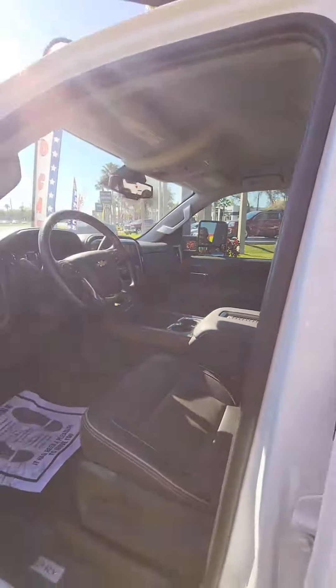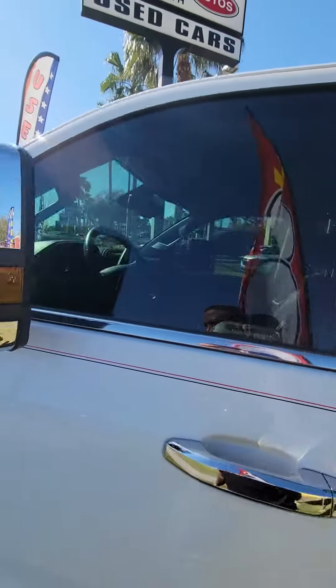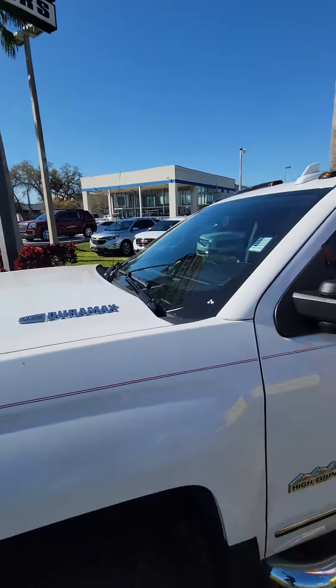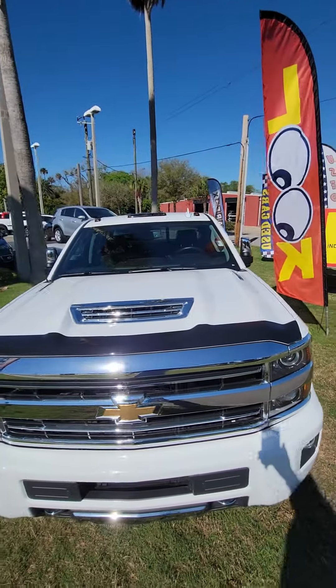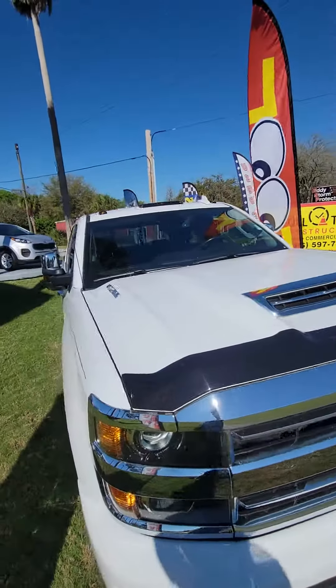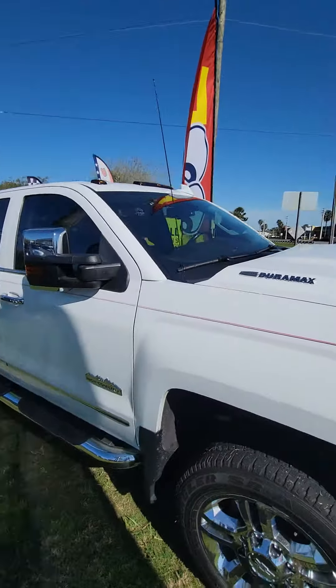Truck is fully equipped. If you have any questions about this vehicle, please do not hesitate to give me a direct call at 386-236-5128. My name is Maurice. Come on down to 998 North Nova Road, Daytona Beach, Florida. Go for a test drive. Make this truck yours. Have a wonderful day.